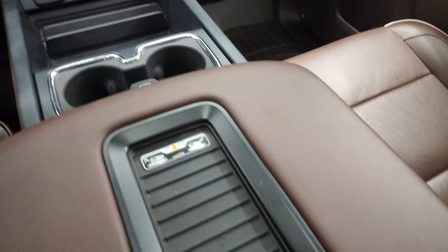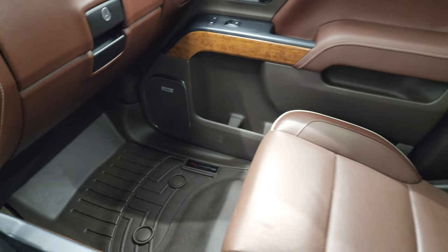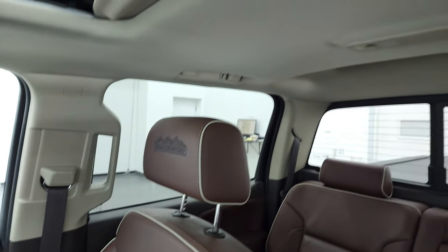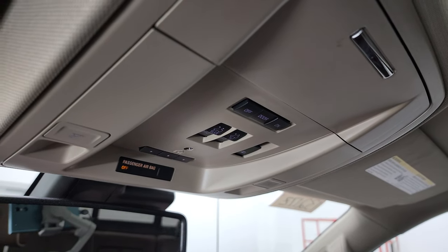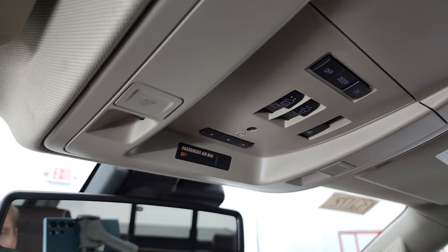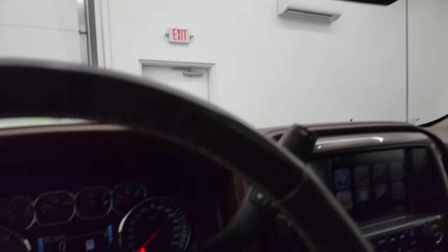Two cupholders, wireless cell phone charge pad, dual glove boxes. The passenger side floor mat and seat are in fantastic condition. Smells very clean inside this truck. The headliner is in great shape — you do get the power sunroof. Map lights, HomeLink buttons for your garage door, security systems, and lighting systems. Power sliding rear window buttons and sunroof controls.